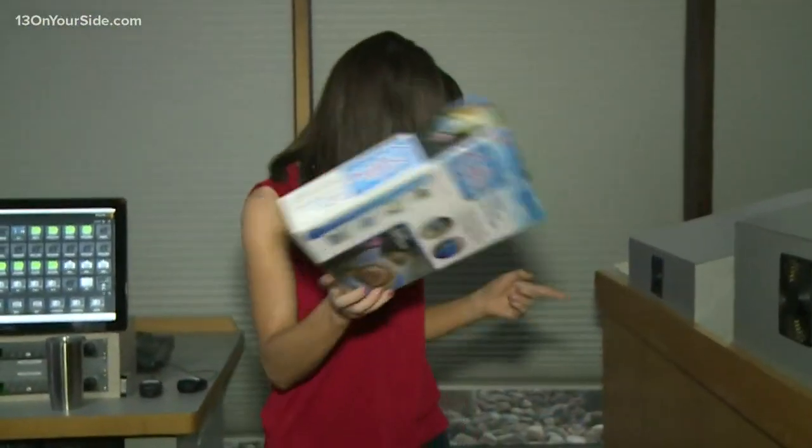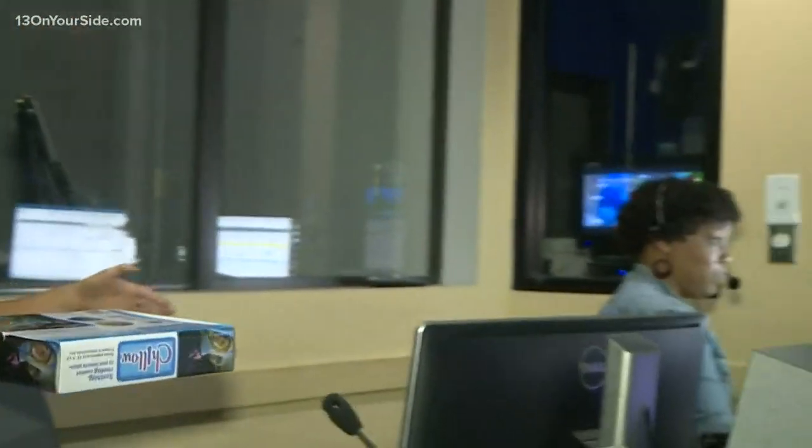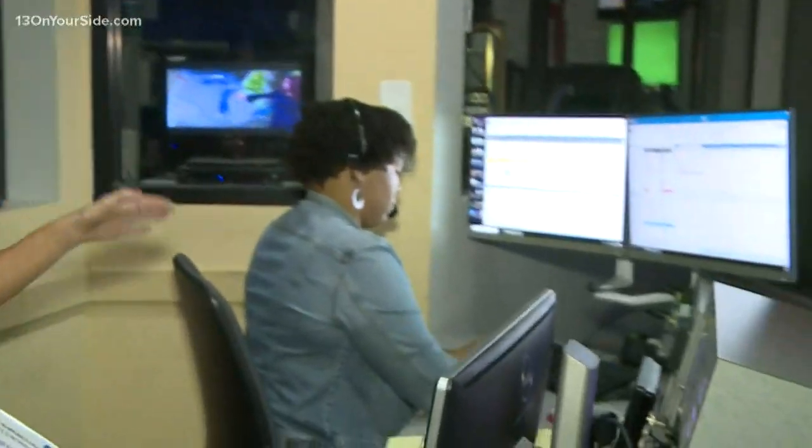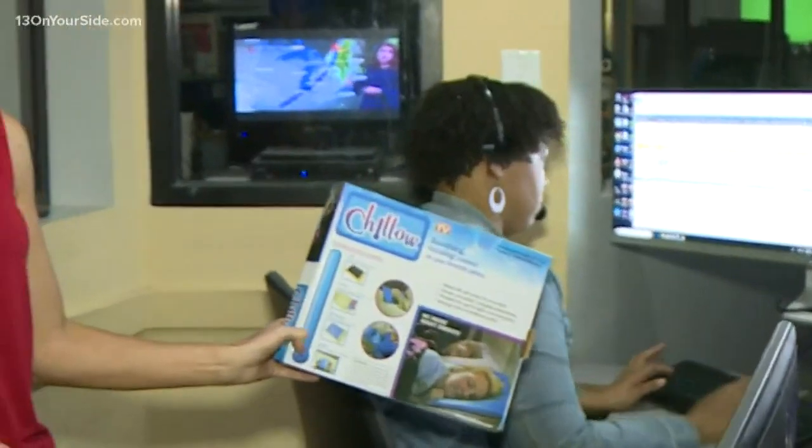Helping us out with this product this week is one of our producers, Rhonda. Working on an early morning show, she's used to having an odd sleep schedule and also knows that getting a good night's rest isn't always easy. So we gave her the Chilo to test it out.